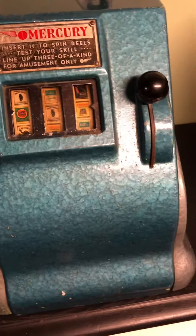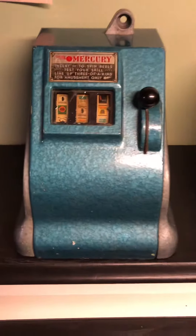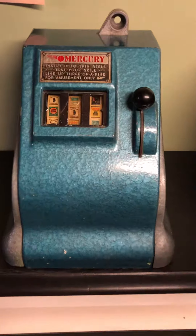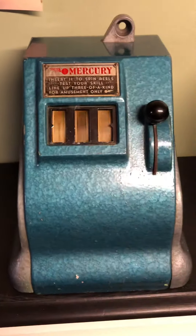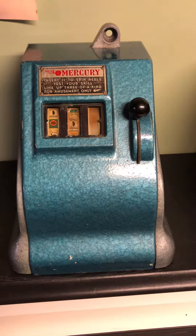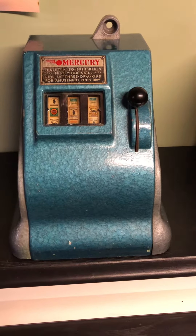Nice little machine, fairly tall compared to some of the smaller ones like the Mills Vest Pocket or the Devel Cub. Looks great. 1940s Mercury, thanks for watching.